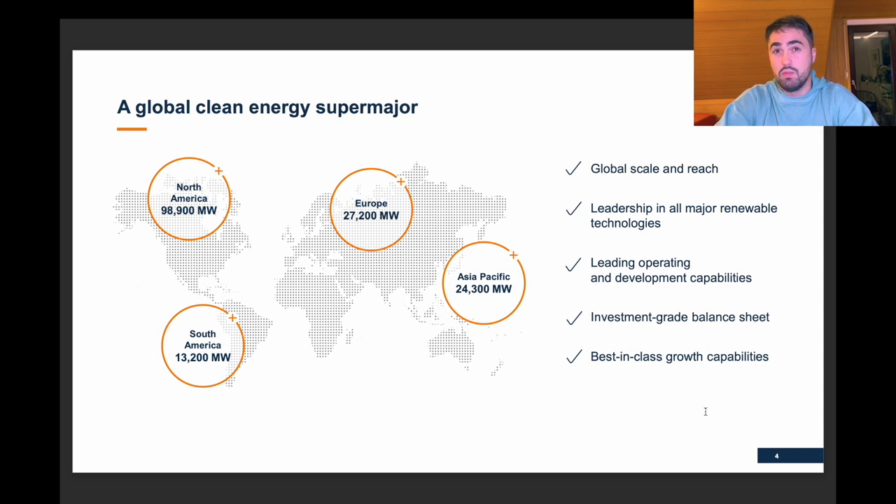They are a global green energy super major, and here we see their portfolio and how large it could be — North America is by far the most dominant area, especially the United States. The US economy is in significantly better shape than the rest of the world. Here in Europe, since the war in Ukraine, we're definitely not booming — having a rather tough time.